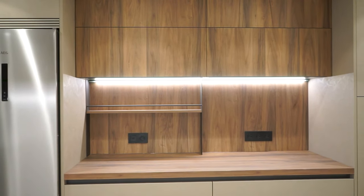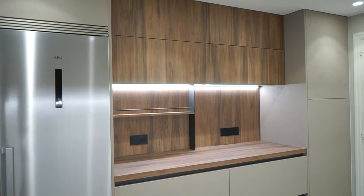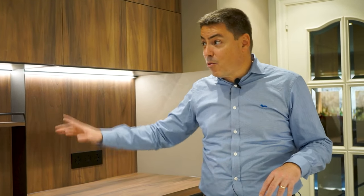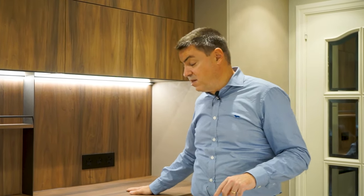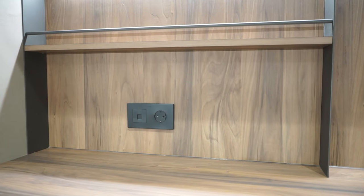Esta cocina te da para tener una mesa para comer, una gran bancada de trabajo y una zona de desayunador de 180 centímetros de largo, que tiene 4 caceroleros de 90. Tiene una encimera laminada fregable para que puedas apoyar tu cafetera, tus cosas, lo que quieras. Es una zona de desayuno iluminada con LED y la encimera va a juego del mueble.